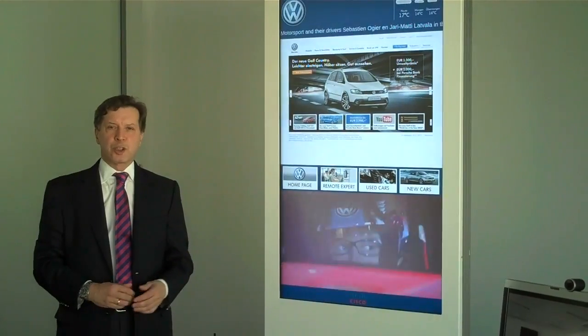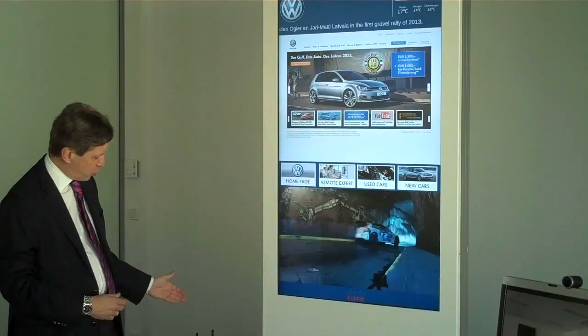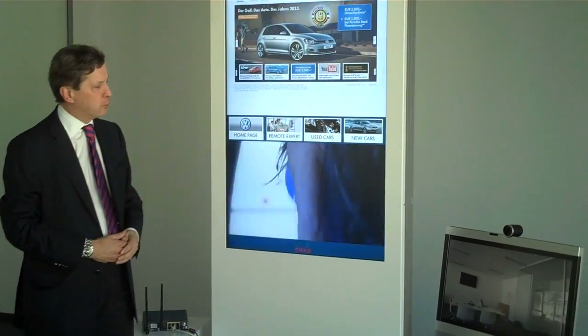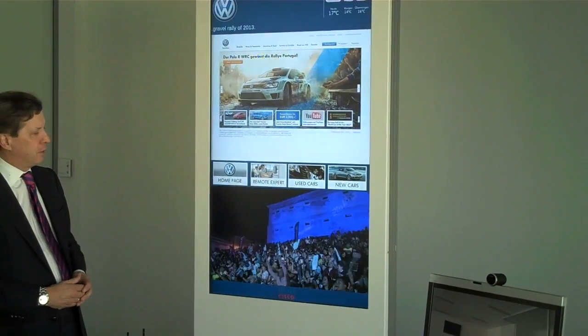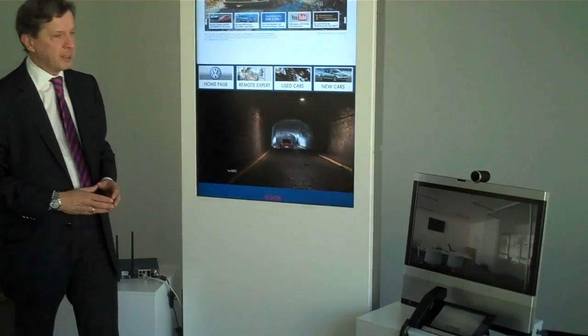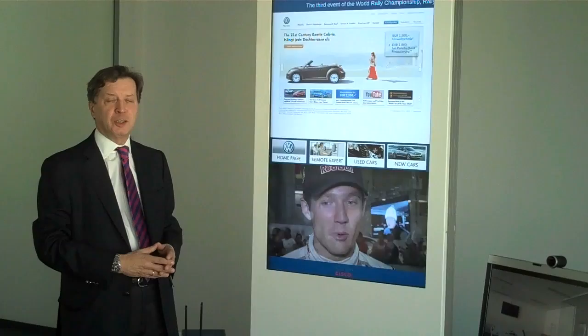The solution is based on a set of Cisco components, starting with the mobile access router 819, with the iServices platform based on 4610 and 4630, and components like the EX90 as a collaboration tool, or any kind of video telephony that you want to bring into the system.